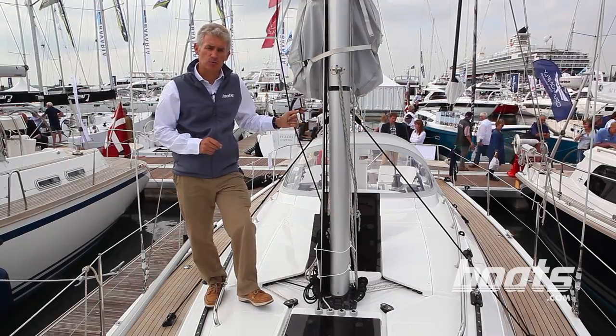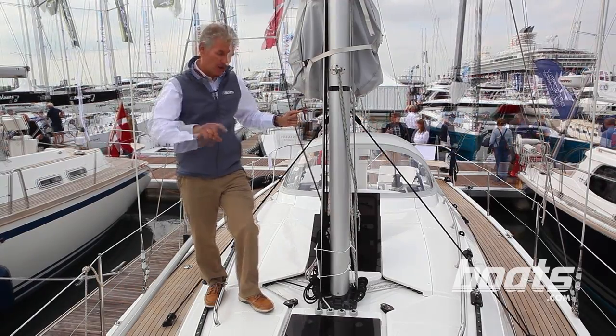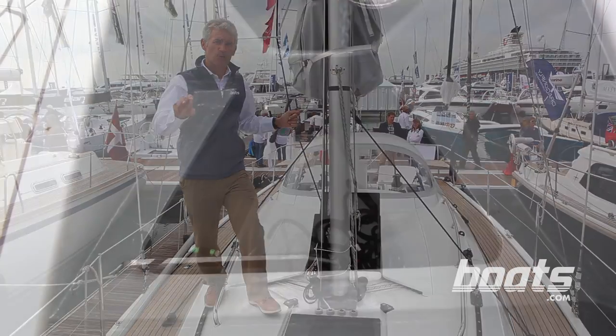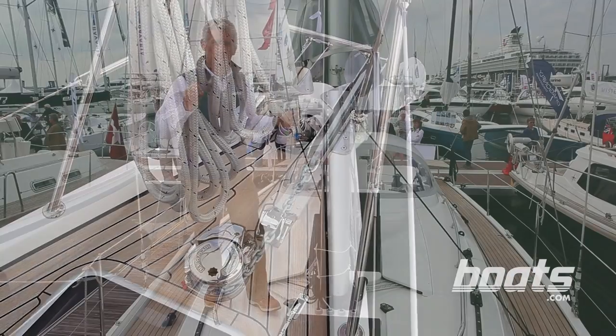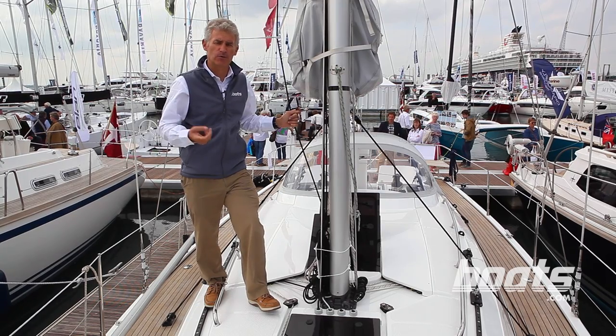There's a neat deck layout with things like flush hatches and lines led underneath the deck. There's a large bosun's locker at the front and twin bow rollers — things that you only see on proper cruising boats.